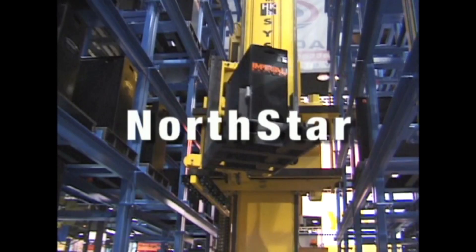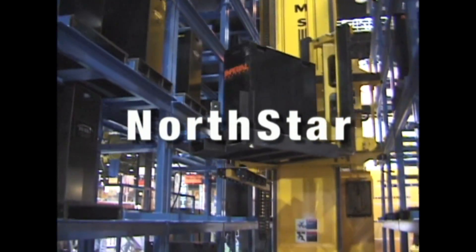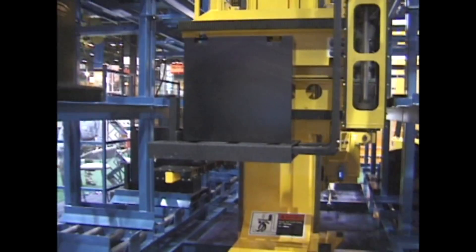Introducing the North Star from Sackett Systems — the fastest, safest and most efficient battery handling system on the market today.